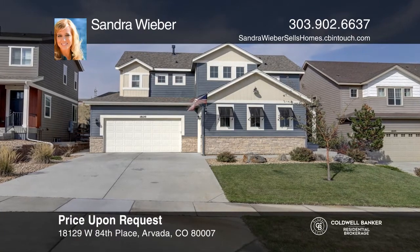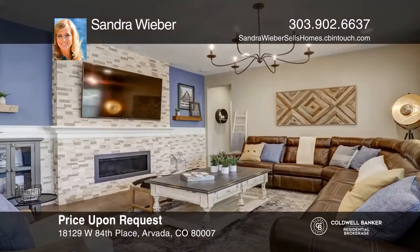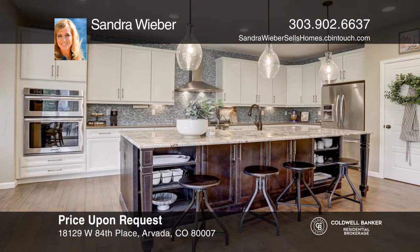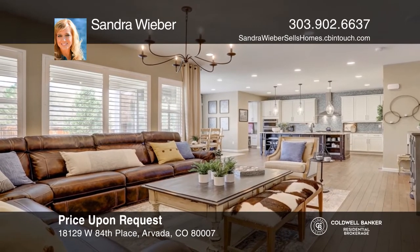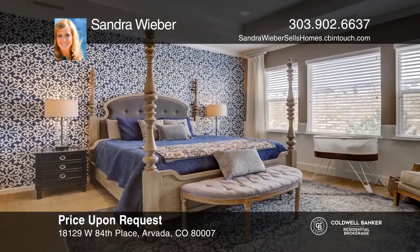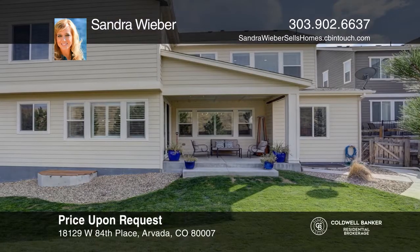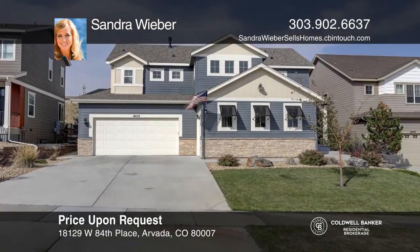This four-bedroom, three-and-one-half bath home offers a two-story entryway and a spacious main level. The kitchen is a cook's dream, offering a large island and top-of-the-line appliances. Upstairs includes a master bedroom and spa master bath, three more bedrooms — one with its own bath — and a laundry room. This home is complete with a private backyard, covered patio, and a split garage plan offering a two-car garage and a one-car garage. Sandra Weber is ready to give you the keys to your dream home. Give her a call today.